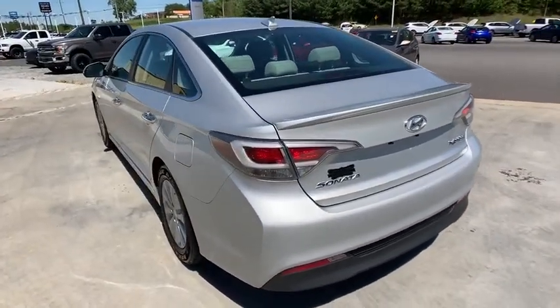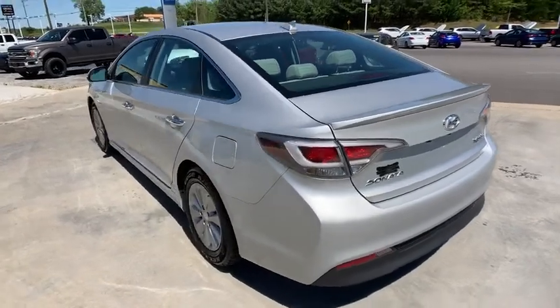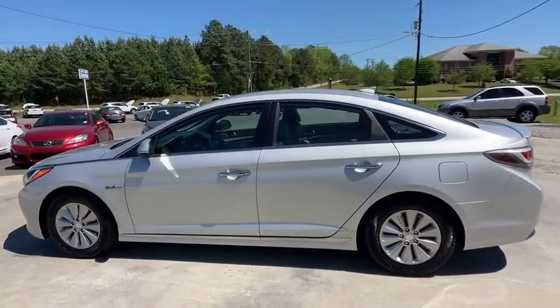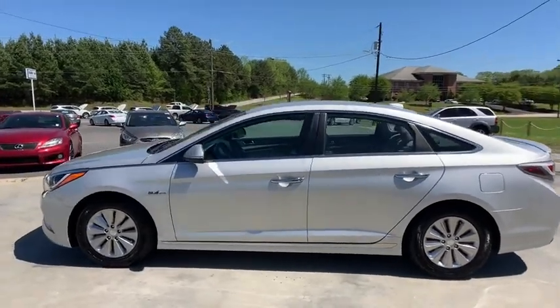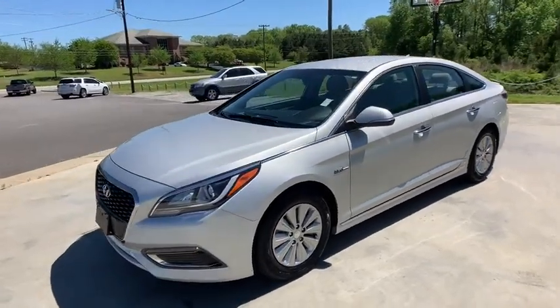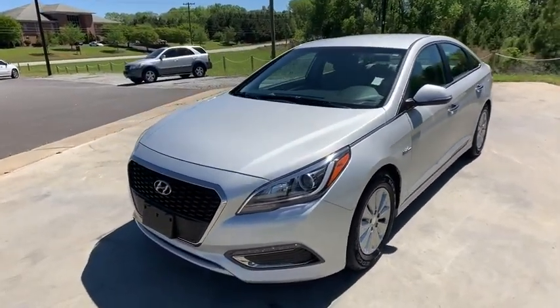This vehicle has less than 70,000 miles. Here are some of this vehicle's great options: traction control, dual airbags, power steering, four-wheel disc brakes, center armrest, trip computer, CD player, security system, electronic stability control.